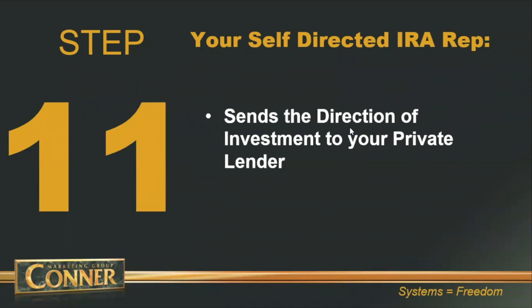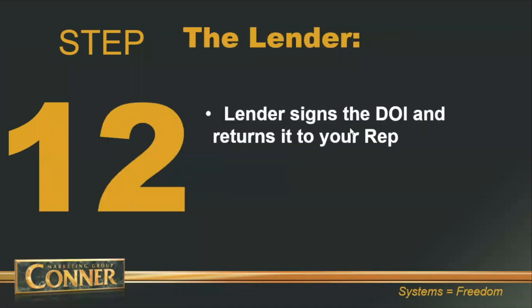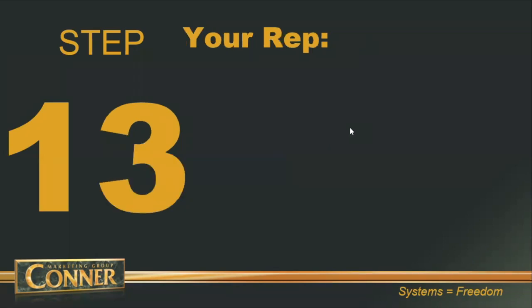Step number eleven: the private lender now completes the direction of investment by e-sign — that goes between your private lender and your Quest rep by email. Step number twelve: the private lender signs electronically the direction of investment, and that goes right back to your Quest rep.